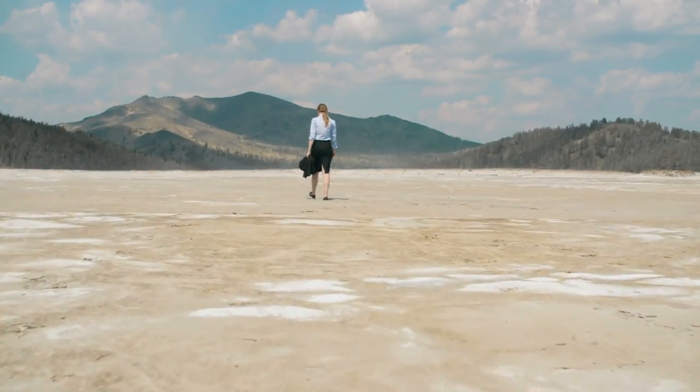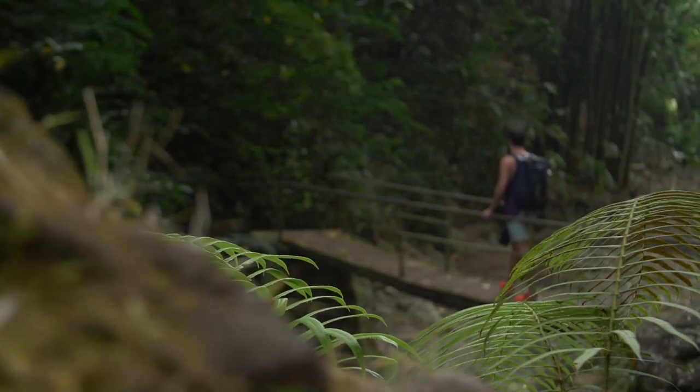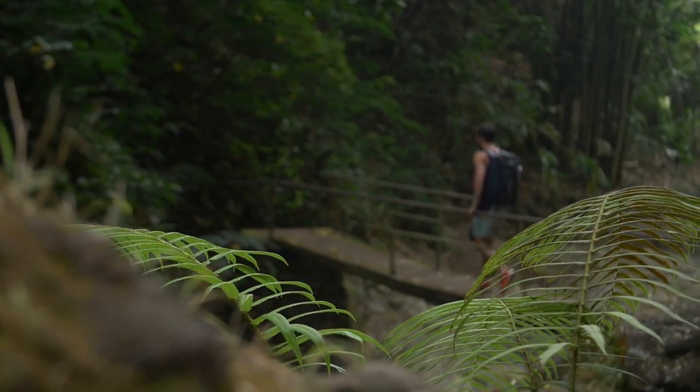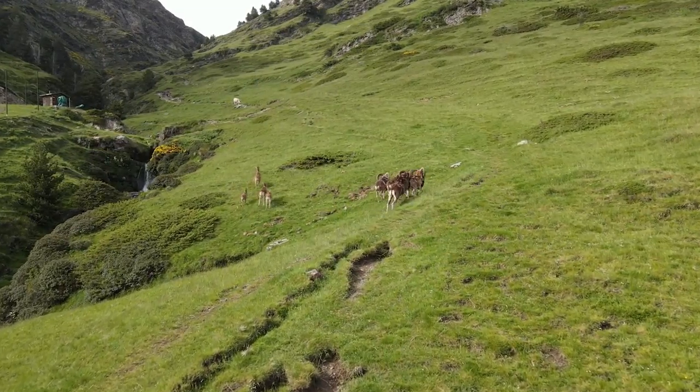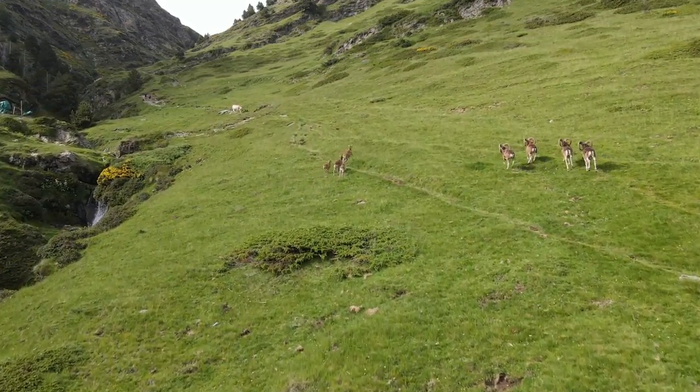Whether we admit it or not, us humans are quite good at getting lost. Whether it be on a family holiday or a stroll through the woods, it can be quite easy to lose your way. Of course this trait is not unique to us humans, as there are plenty of animals that often get lost.